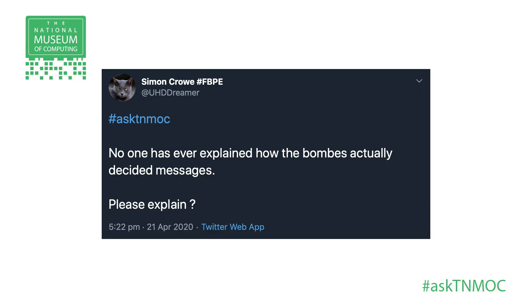Simon Crowe shot us a question via Twitter: 'No one has ever explained how the Bombe actually decided messages' — I don't know if he means decoded messages — 'Please explain.' Let's decode his question a little bit. How did it work in a way that people could really get to quickly? What did it do? Why was it different? And did it really decrypt messages? What's the story on that?